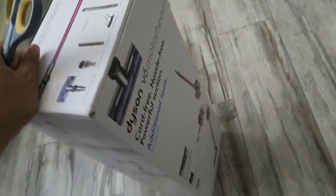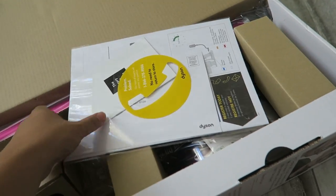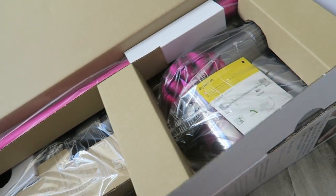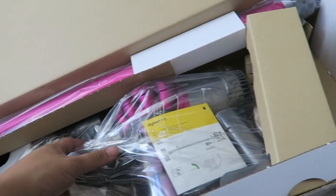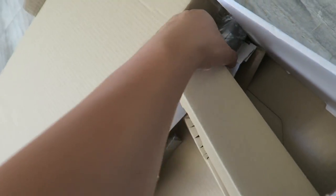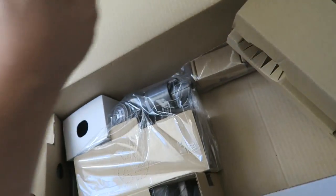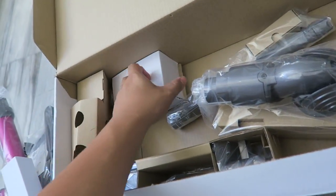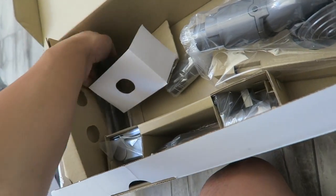I'm so excited for my new vacuum — I'm gonna open it up right now and start charging it so I can use it already. I just opened it up. Here are the instructions. This looks like a brush head. Oh, an assembly sticker thing. Everything comes in little parts of course. I'm gonna have to put this together — it doesn't look too bad. I think all the things just screw into each other. I'm gonna have to read instructions and I hate reading instructions. Look at all these nozzles.